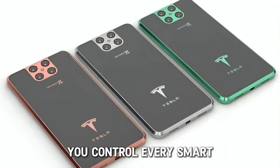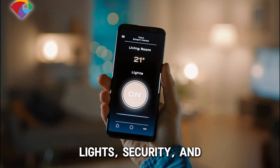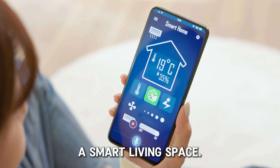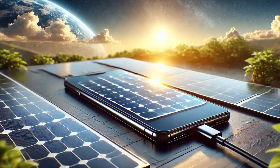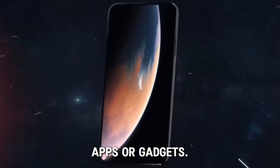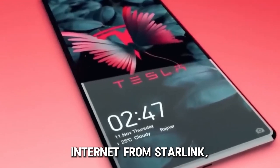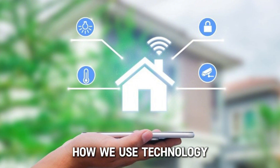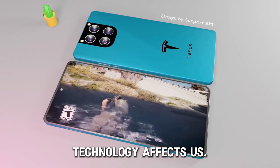This phone could let you control every smart device in your home — lights, security, and all your smart devices through just one phone, turning your home into a smart living space. This phone combines solar power, worldwide internet from Starlink, smart AI, and the ability to connect with all your home devices to change how we use technology in our daily lives. It's more than just a new phone — it's a new way to think about how technology affects us.